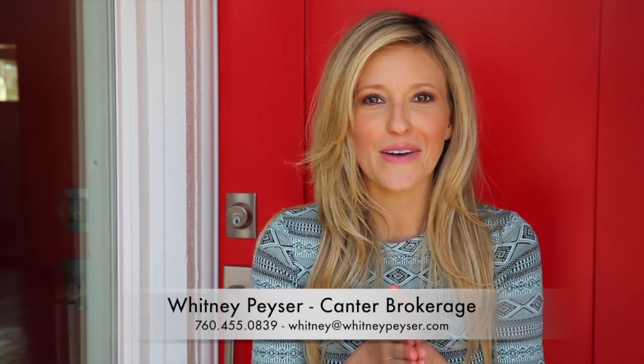If you know someone who will love this house, please call me right away. I'm hoping it flies off the market — I really think it's going to. So 760-455-0839. Whitney at WhitneyPeyser.com is my email. WhitneyPeyser.com is my website, and you can also check me out on my company's website which is CantorBrokerage.com.